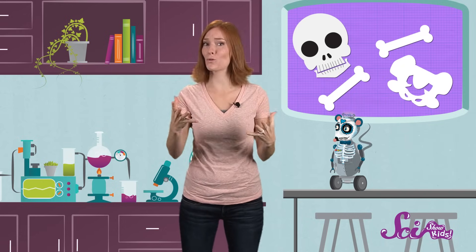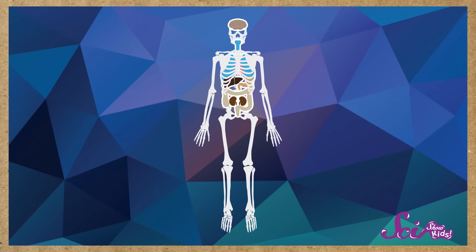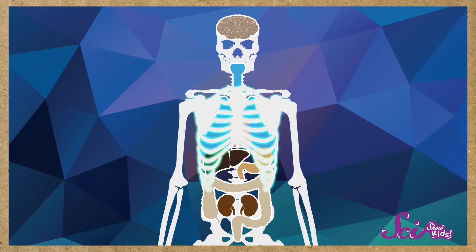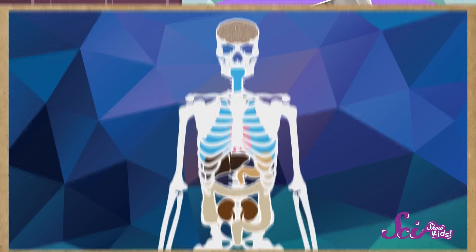Your bones are hard enough to hold the weight of the rest of your body, but they're also hard enough to act like a protective shield around your soft, squishy organs. Your ribs, for example, are bones that protect your lungs and heart, so that even if you get a big strong bear hug, your insides don't get squeezed too.